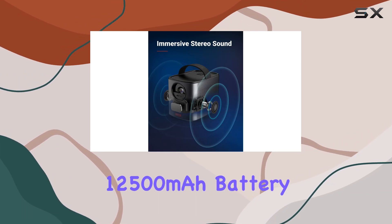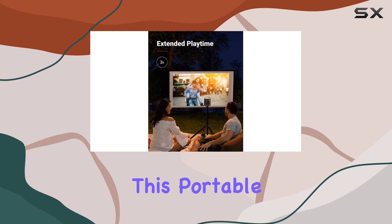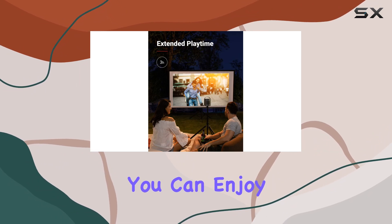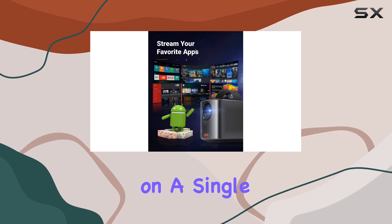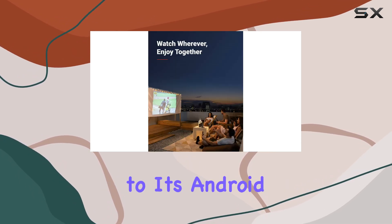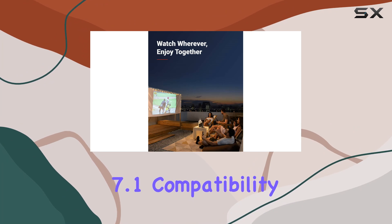With its built-in 12,500 milliamp-hour battery, this portable projector ensures you can enjoy feature-length films without interruptions, providing up to three hours of non-stop cinema on a single charge. Thanks to its Android 7.1 compatibility, you can easily access a world of entertainment right from your projector.